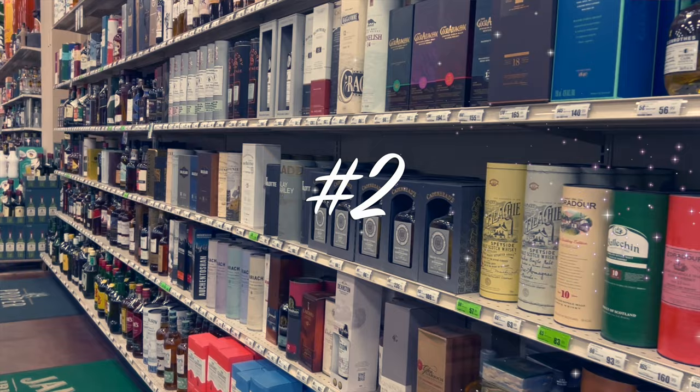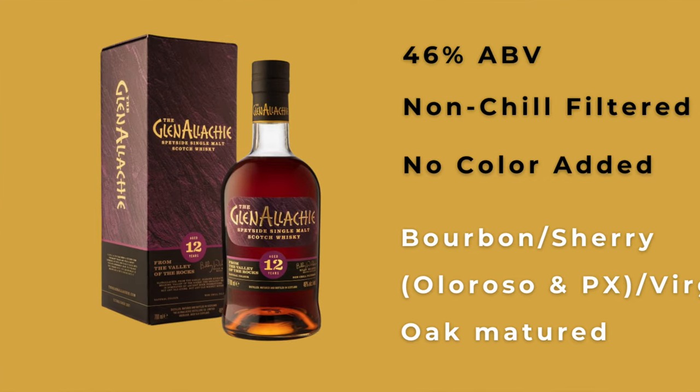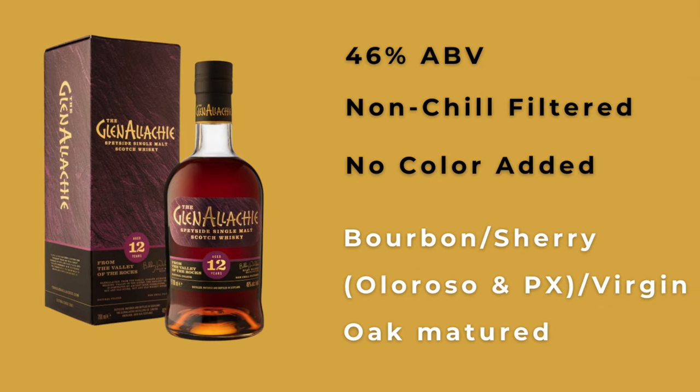Number two, we're going to talk about another Speyside distillery — GlenAllachie and their 12-year. This is a 46% non-chill filtered, no color added, 12-year whiskey. This is a model entry-level whiskey — this is what we would wish that Macallan and the other big distilleries would present their age statement whiskeys like. It has slightly more exotic cask elements: bourbon, both Oloroso and Pedro Ximénez sherry, and virgin oak in the vatting. They're a serious whiskey distillery making quality whiskeys in their core range, and their 12-year is likely to be bought for less than $75 — a savings of about $5. To me, there is no comparison between these two whiskeys.